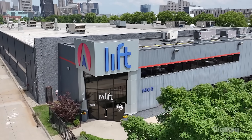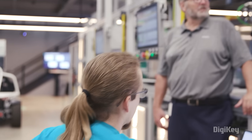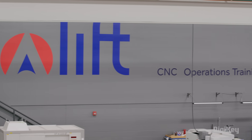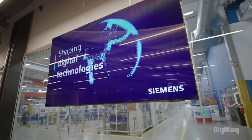LIFT is an accelerator that partners with Siemens to develop new forms of automation and train the next generation of manufacturing professionals. The acronym stands for a lot of different things: lightweight innovations for tomorrow, leading innovations for tomorrow, learning innovations for tomorrow.